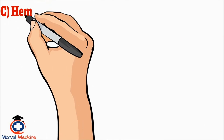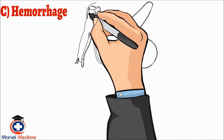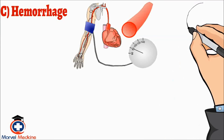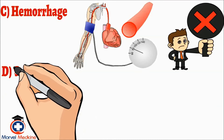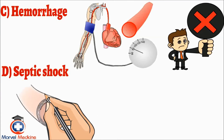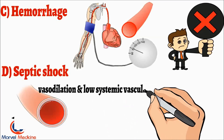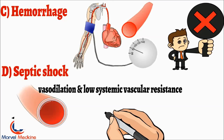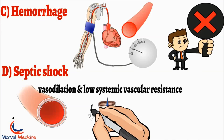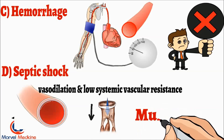C, hemorrhage — I imagine low blood volume and low preload, so no. D, shock — I imagine vasodilation and low systemic vascular resistance. Remember what we talked about in this lecture? This is why it's so important to understand and visualize the physiology. This would reduce the amount of blood going through the mitral valve and decrease the murmur.